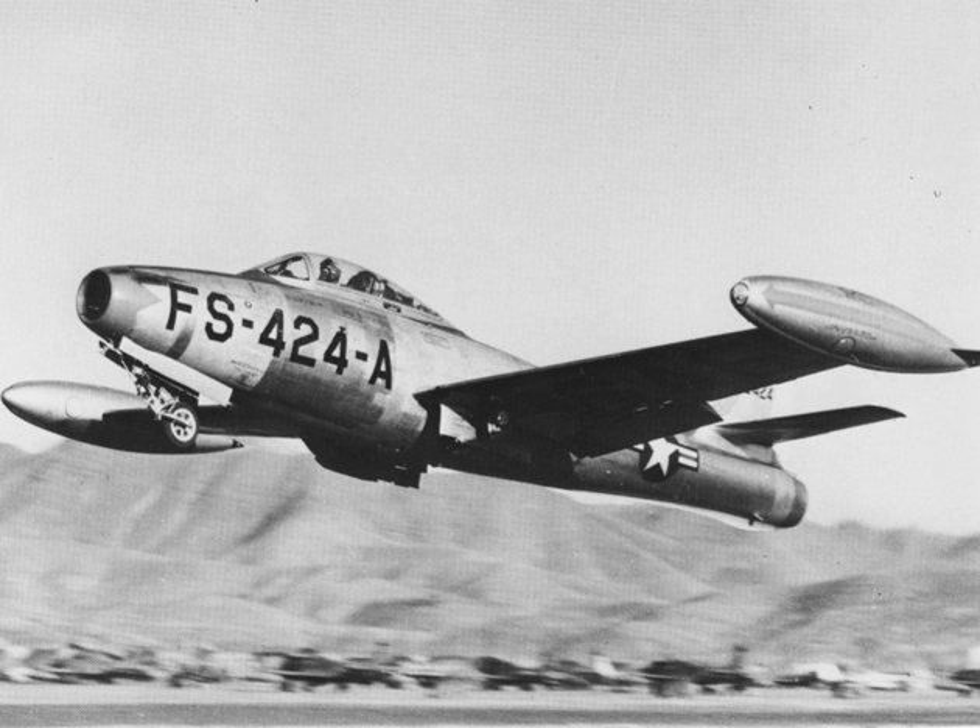The F-84D featured the J35-A-17 engine and various structural improvements; the pitot tube was moved from the tail fin to the splitter in the air intake, with fins added to the wingtip fuel tanks; 154 built. Two F-84Ds — EF-84D 48-641 and EF-84D 48-661 — were modified with coupling devices for the TipToe Project MX-1068 wing-coupling experiments, with 641 on the starboard wing and 661 on the port wing.